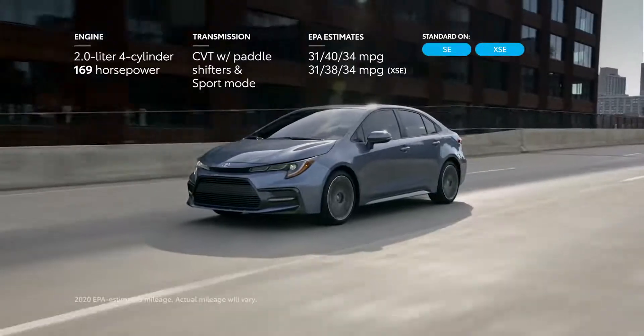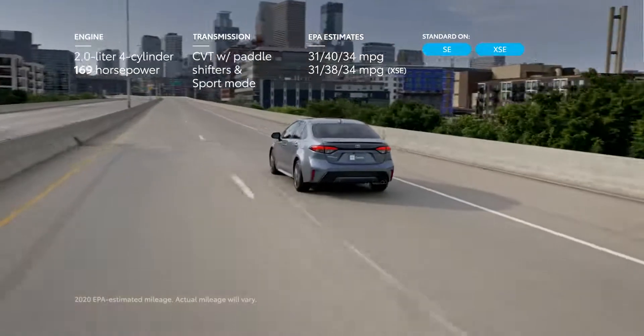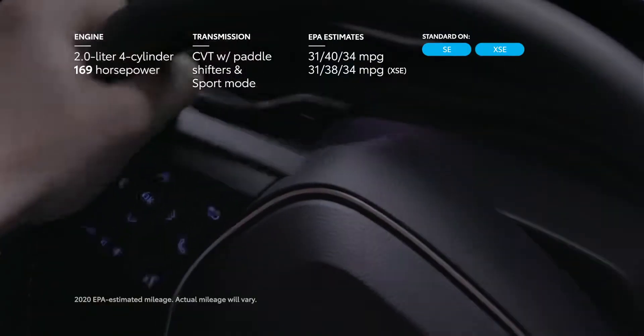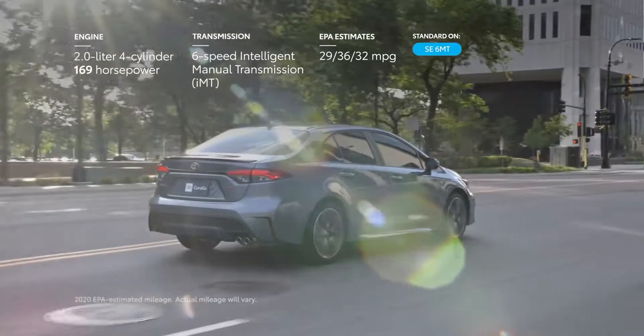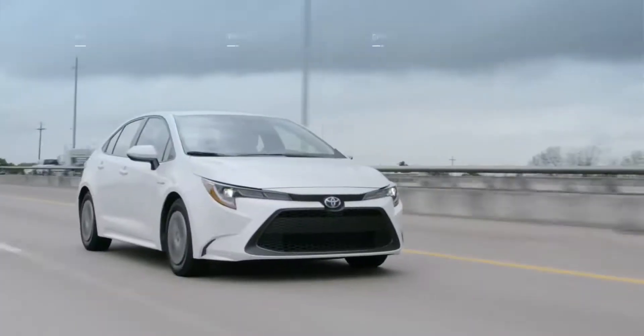The 2.0 Dynamic Force engine puts out an impressive 169 horsepower and can be paired with either the new Dynamic Shift CVT, which features a physical first launch gear, paddle shifters, and a sport mode, or a six-speed intelligent manual transmission with an iMT mode that allows for dynamic rev-matching downshift technology.